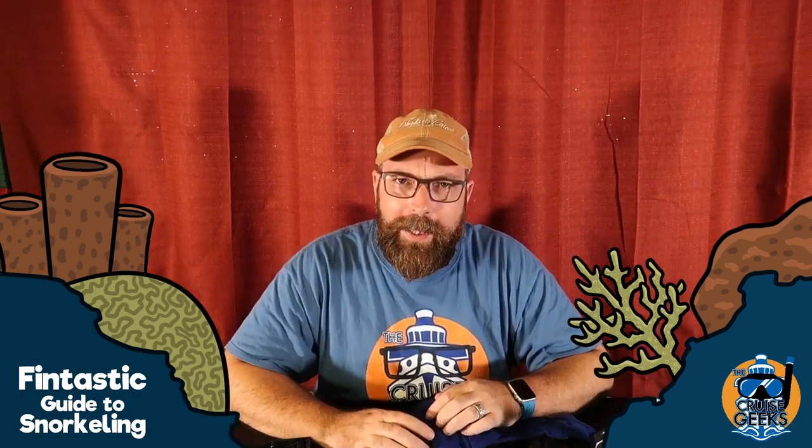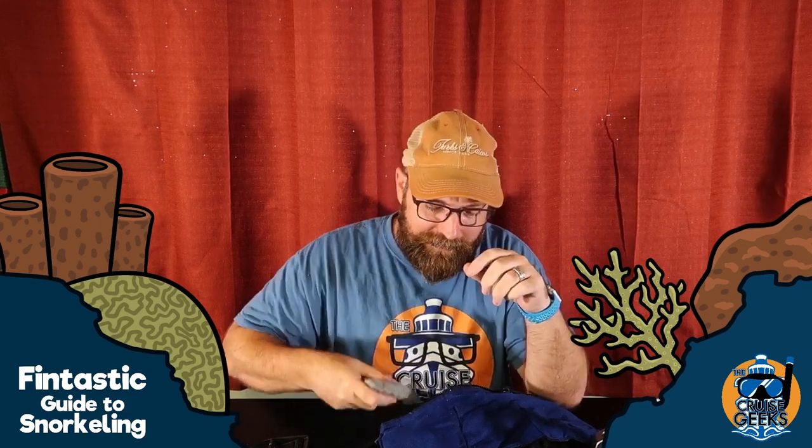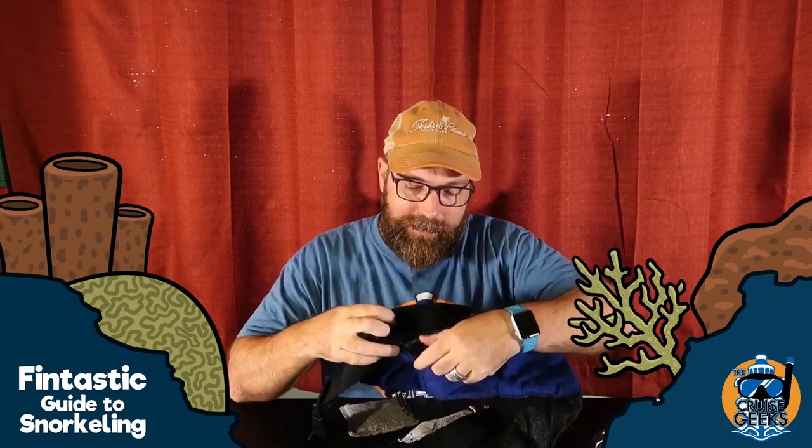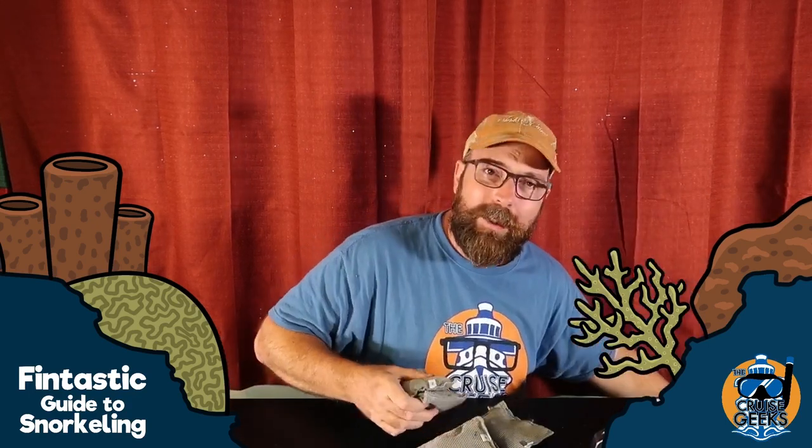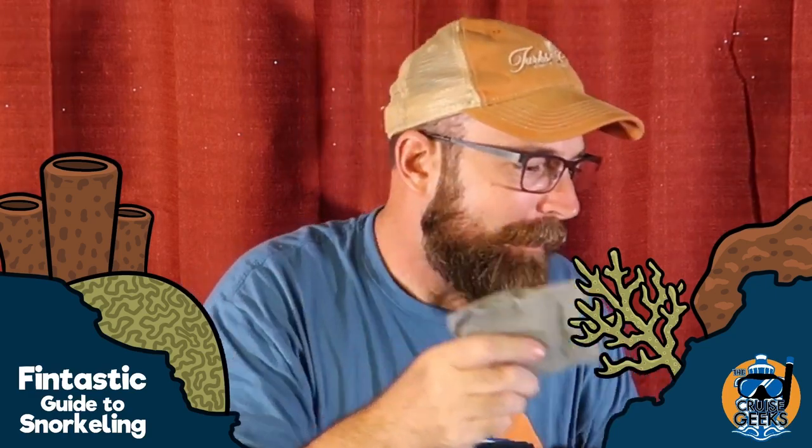I also want to mention this other weight belt. These are soft weights — you put them into pouches and zip it up. It still has the quick-release buckle. It's a little more comfortable, though I don't like to use it unless I'm diving locally.